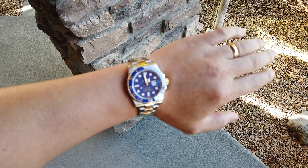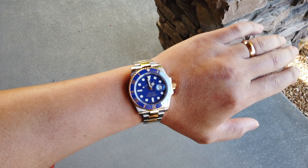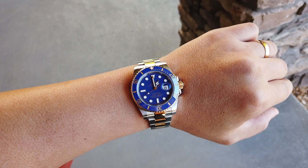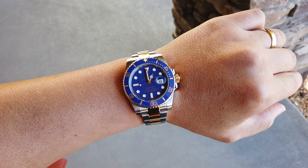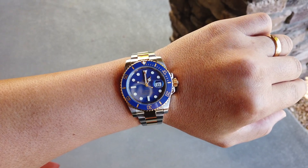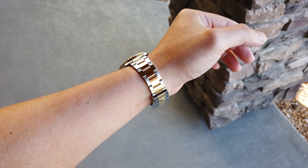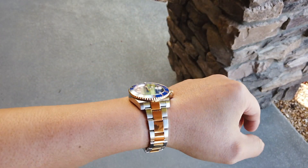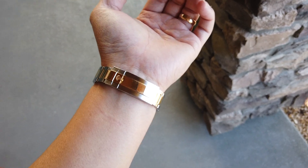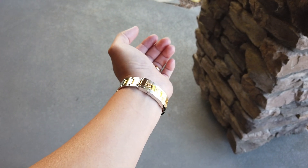My wrist is seven and a quarter inches and it fits perfectly. It's got the ceramic bezel, matte blue dial, sapphire crystal that illuminates at night, date magnifier, solid 18k gold center links that wrap all around, and an adjustable clasp that you can adjust instantly — which is a big plus.